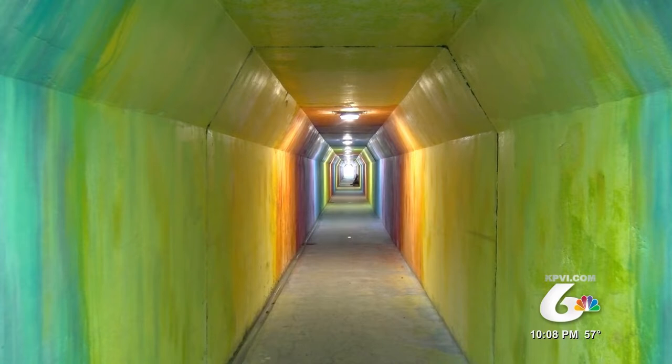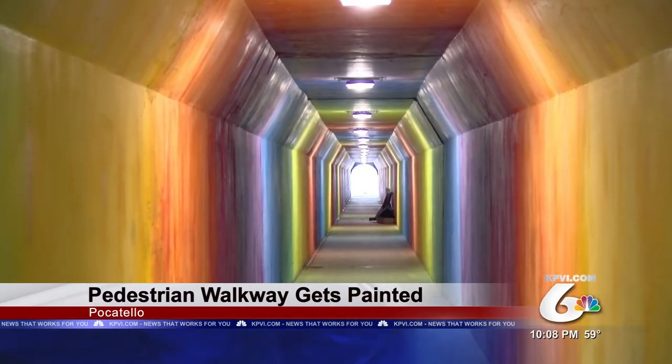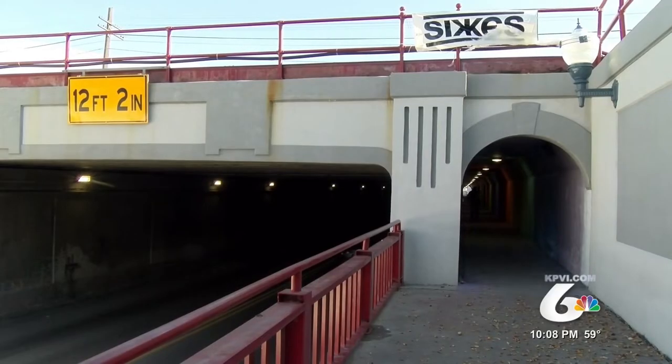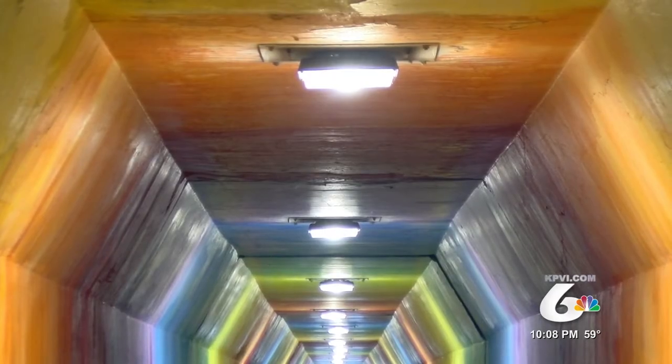The walkway of the Center Street underpass in Pocatello just got a bit more colorful. Josh Pullman and the Six's painting group wanted to make the walkway more appealing, so they volunteered to paint it. The colors are supposed to resemble a kaleidoscope or tie-dye appearance with different shades throughout the tunnel — getting darker towards the middle and brighter towards the ends.